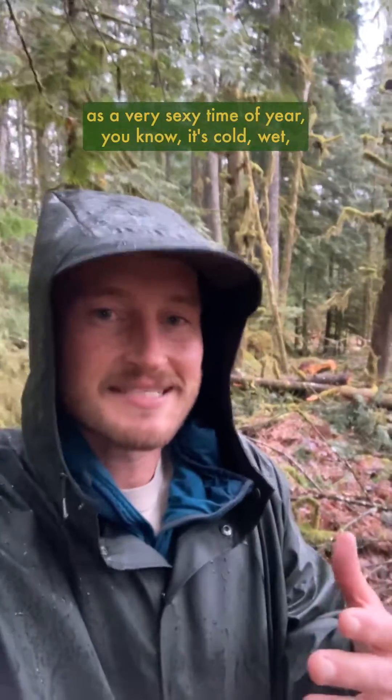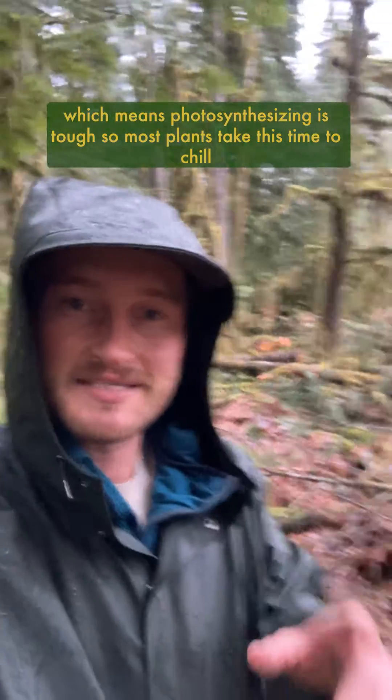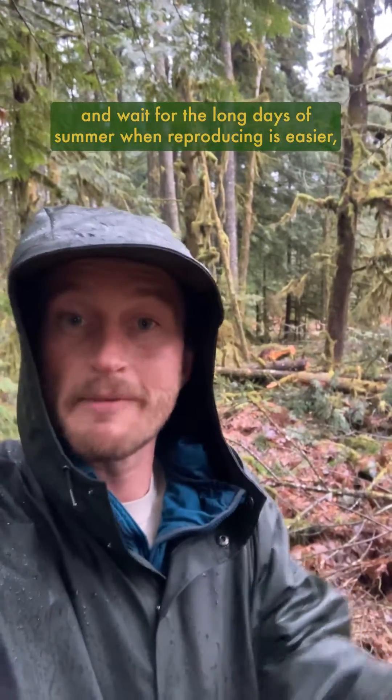Winter in a forest probably doesn't strike you as a very sexy time of year. It's cold, wet, the days are short, not a lot of sunlight, which means photosynthesizing is tough. So most plants take this time to chill and wait for the long days of summer when reproducing is easier.